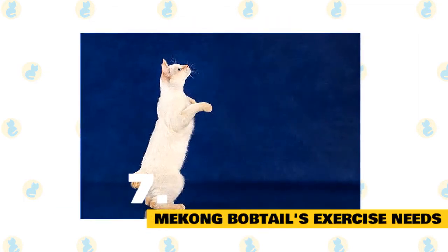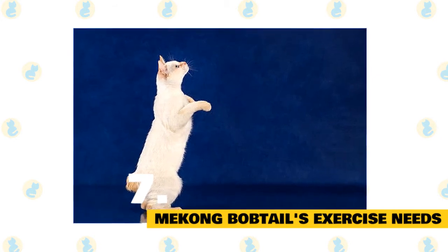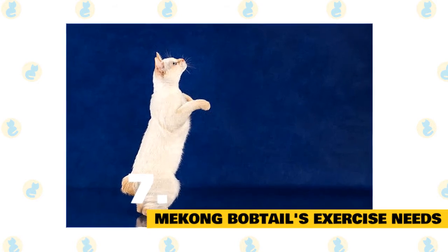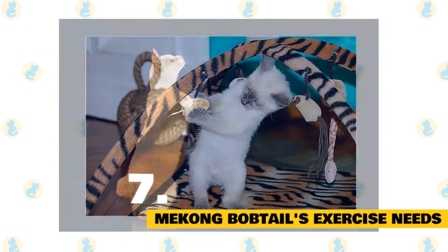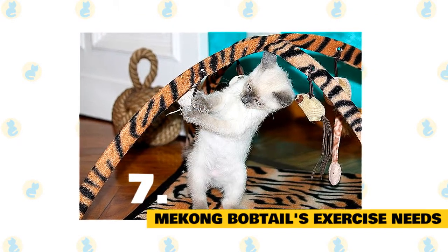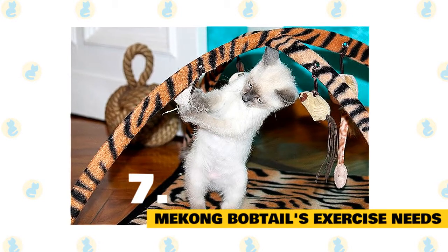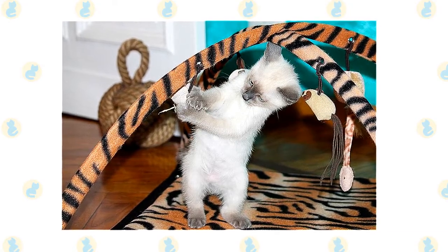Mekong bobtail's exercise needs. The Mekong bobtail is an active breed. They'll do best when allowed to play and exercise for a significant proportion of the day, which may well be around dawn and dusk. It's a good idea to provide your Mekong bobtail with a range of toys designed to challenge them both mentally and physically — from tall cat trees to food puzzles and electronic toys for them to pounce on.